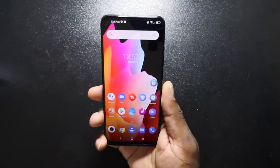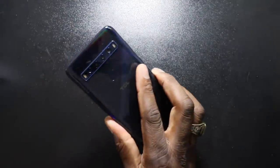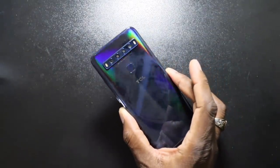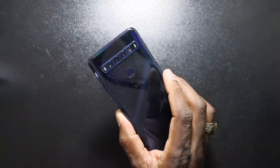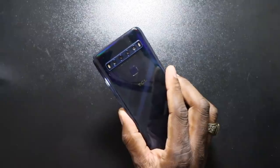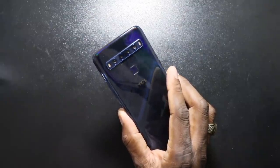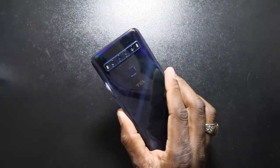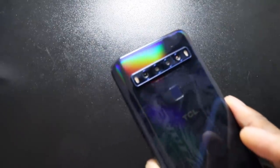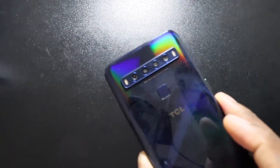It is HDR resolution. On the back of the phone, the main shooter is a 48 megapixel wide lens. Then you've got an 8 megapixel ultra wide, a 2 megapixel macro shot, and a 2 megapixel depth sensor. That is going to be nice.